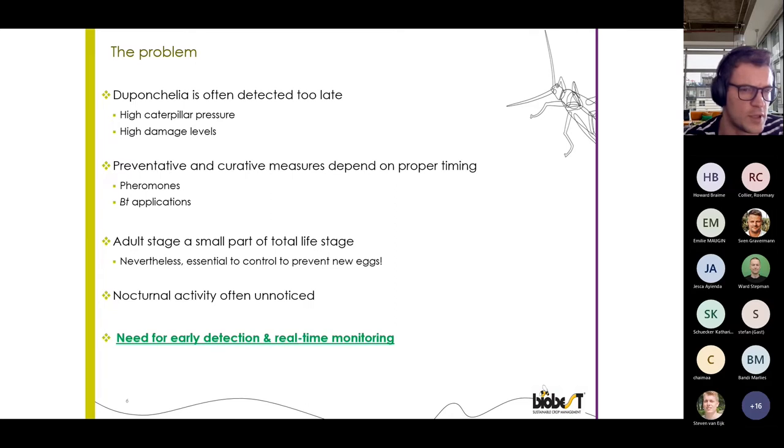Lastly, in ornamentals we have a low damage threshold because the cosmetic value of the plants is most important, so there is actually a low tolerance for moths in the greenhouse. In short, there is a need and demand for early detection and real-time monitoring to know what is happening in the greenhouse.